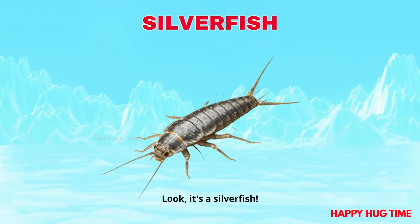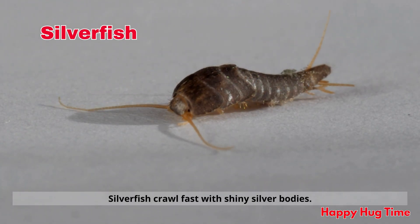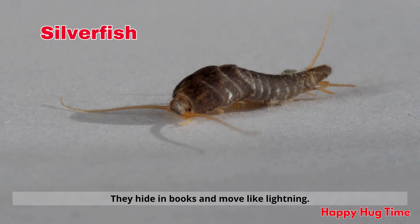Look! It's a silverfish! Silverfish crawl fast with shiny silver bodies. They hide in books and move like lightning.